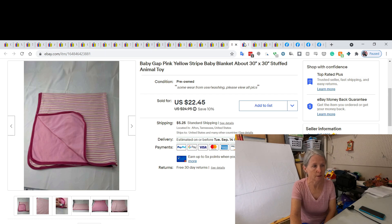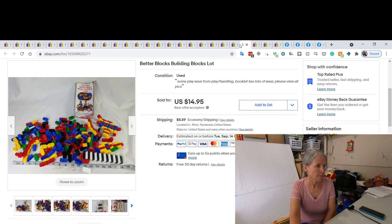This next item I featured recently in a haul — these are called Better Blocks. You can use them with Legos, Duplos, and other building block types. They have a little bit of movement to them and seem quite popular. I listed them at $19.95 but ended up selling them on a best offer, almost the same day I listed them, for $14.95.